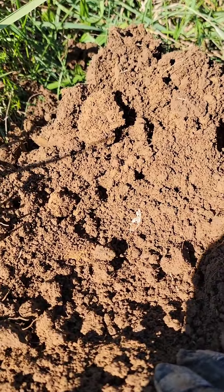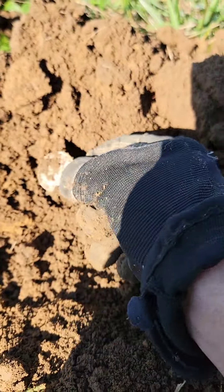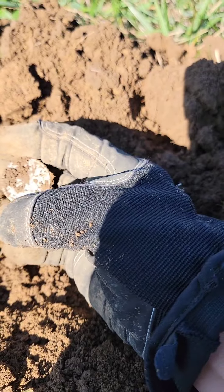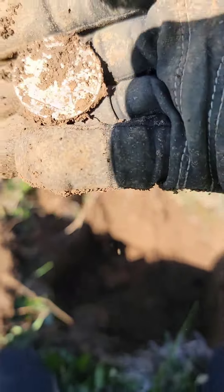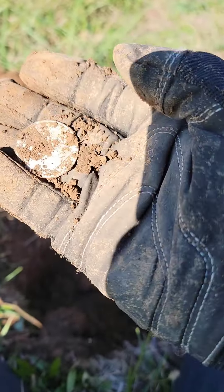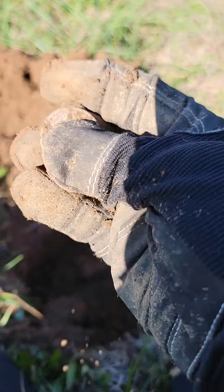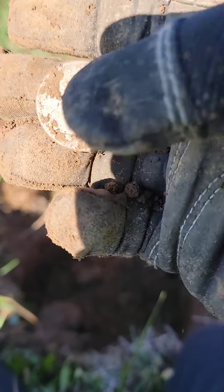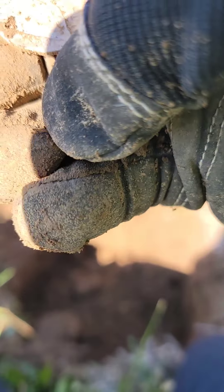Oh my gosh. Oh snap — that's a Seated Liberty half dollar! That would be my third one. That's a great way to end the day, I would say. What's our date? 1858.